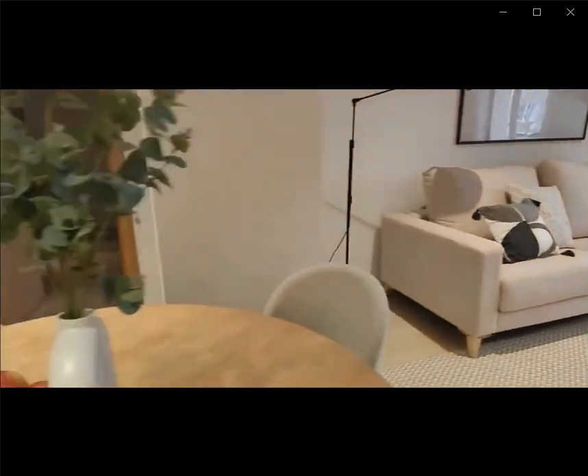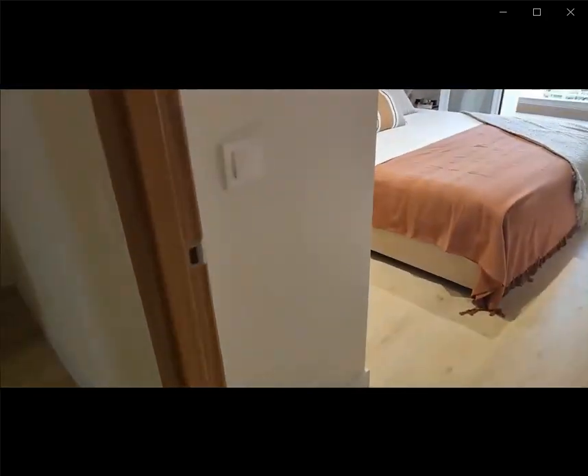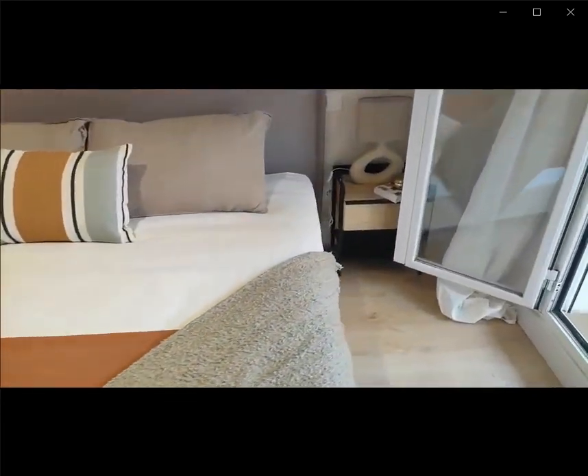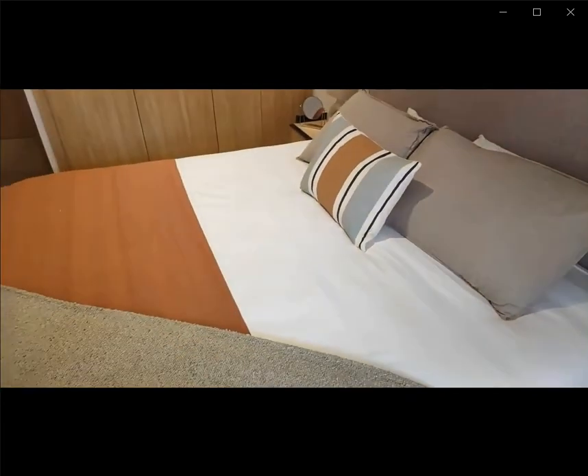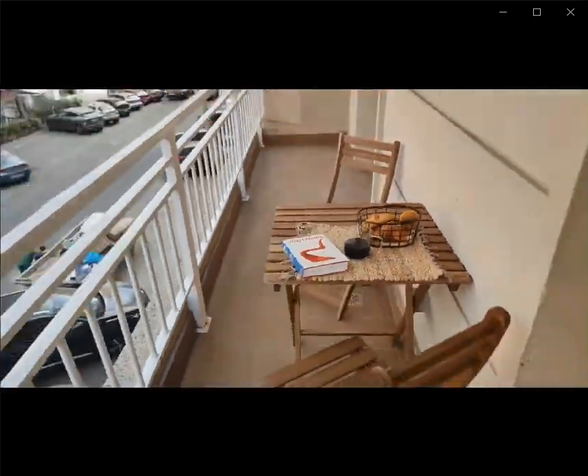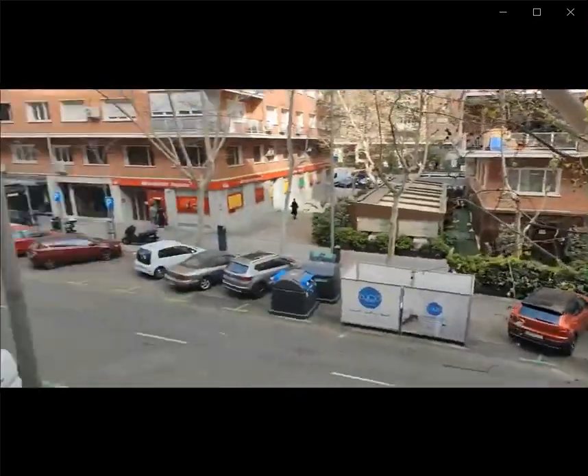Now if you continue all the way straight over here to the right, you have access to the bedroom. You have a double bed with access to the balcony. You have a built-in closet with two nightstands on each side. It's a pretty spacious area, and there's a table with two chairs in the balcony space.